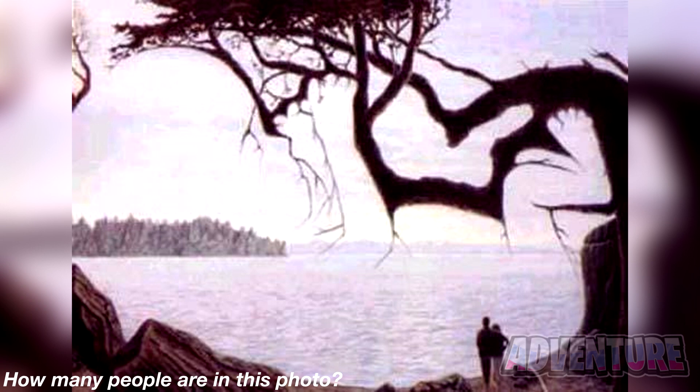Take a look at this photo and let me know how many people you can see. Here's a hint — it's more than you think. The truth is there are actually three people in this photo. Two people are the couple standing together, which is pretty obvious, but the third person is actually a baby made up of the tree branches. If you were able to spot this, it means you have some really good eyes.